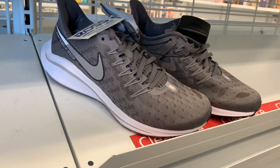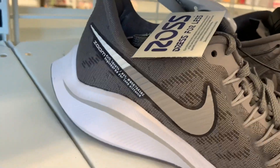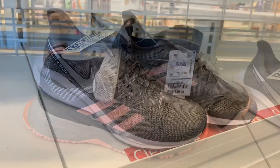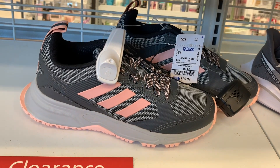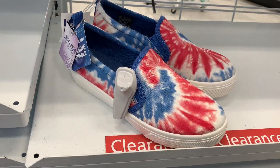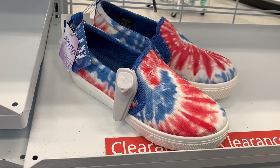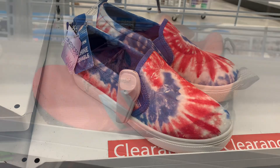They also have some Nike running shoes for $44.99 — I love the swoosh, it's like white-gray. They also have these Adidas ones in gray with a light pink color for only $39.99. And look at these tie-dye Skechers — you don't see tie-dye shoes very often and they're only $19.99.